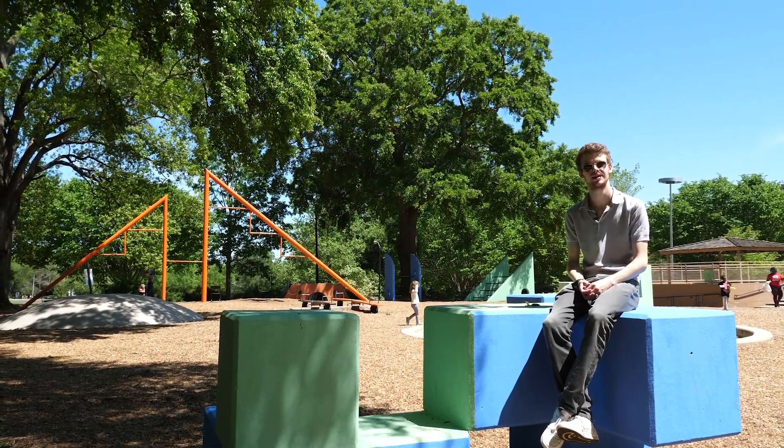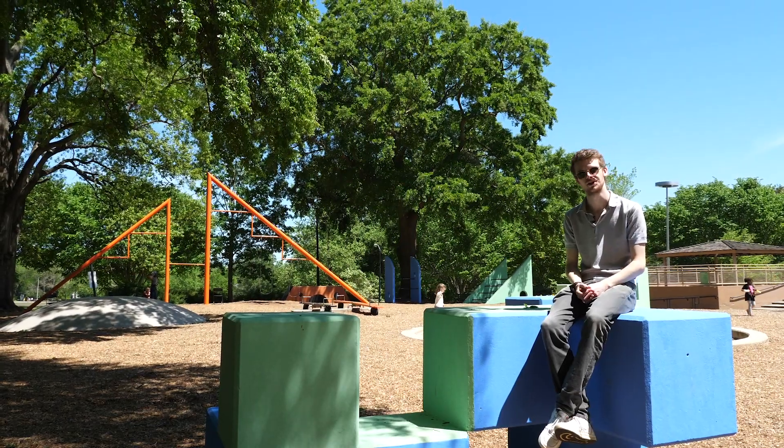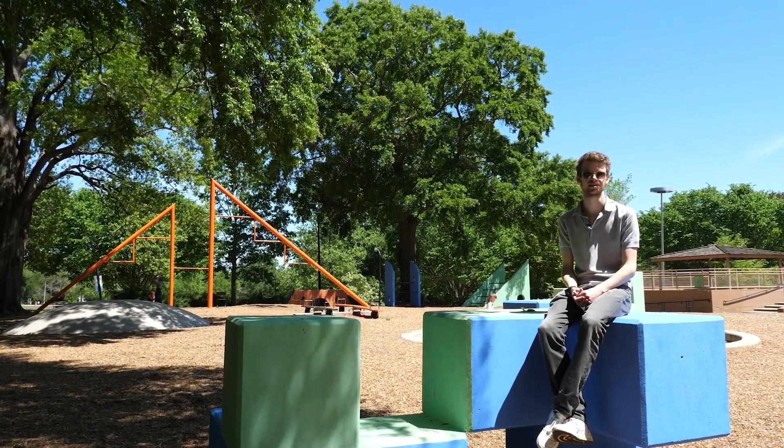Whether you're a fan of mid-century design, have a kid of your own, or are just young at heart, I would highly recommend the Noguchi playscapes next time you're in Atlanta.